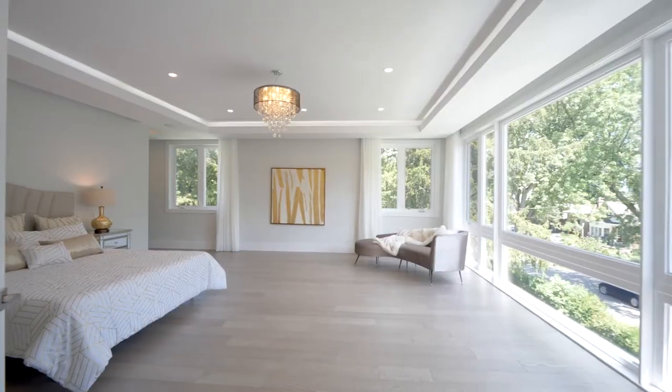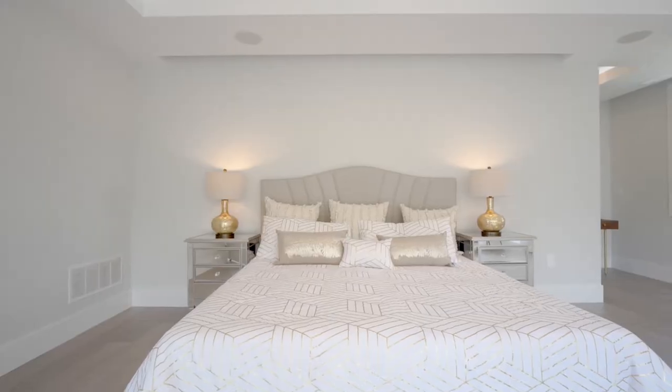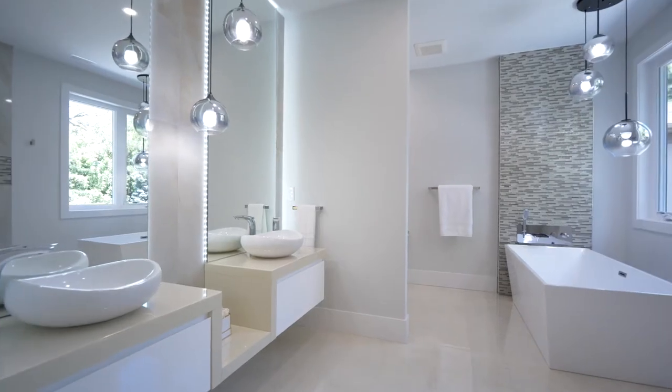Now let's go take a look at the primary bedroom. It's a large room with lots of natural lighting. It's a corner lot, so it's got windows on every side. Then we come into the primary bathroom.